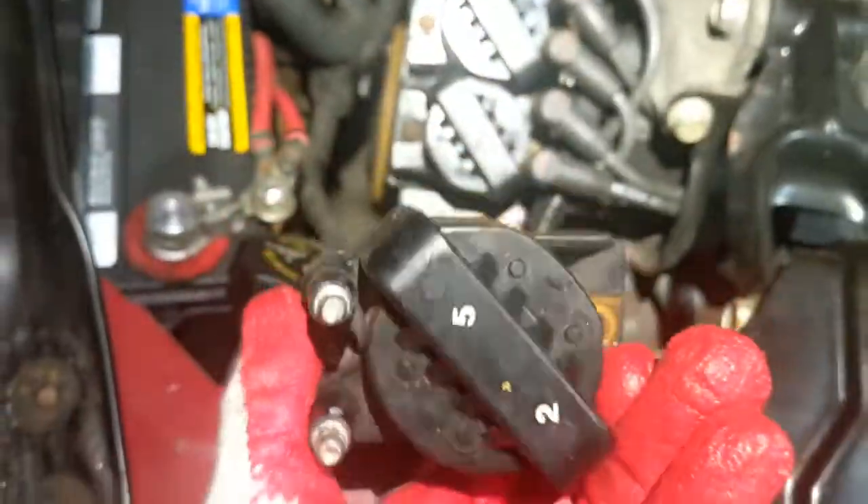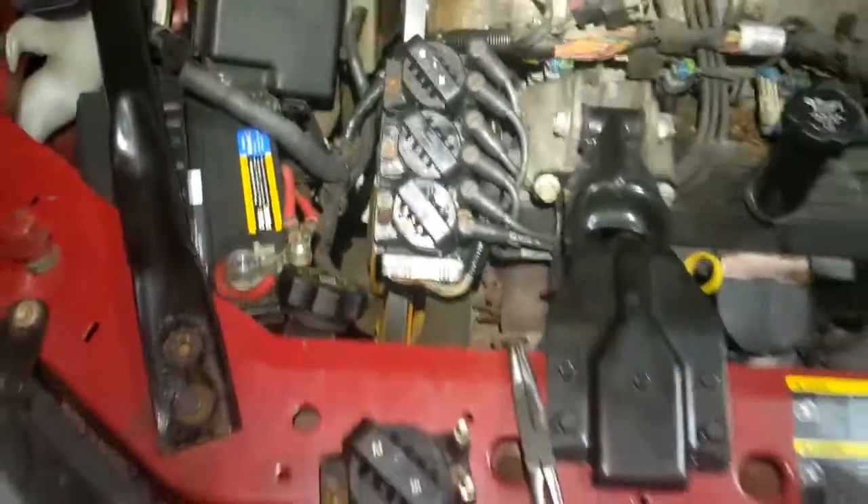This is the old one, and replacing that dead coil will fix your problem.